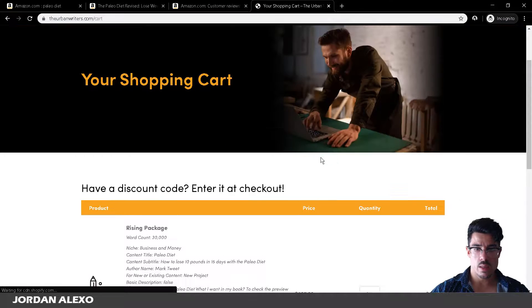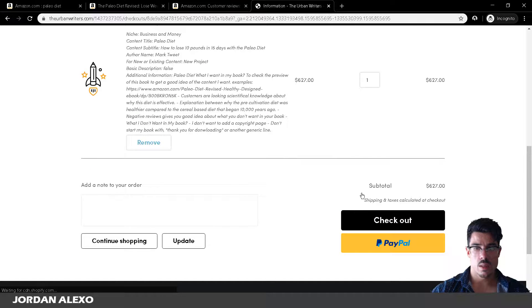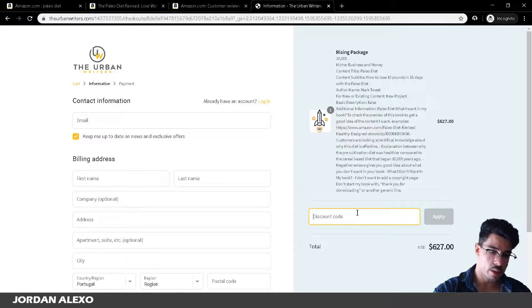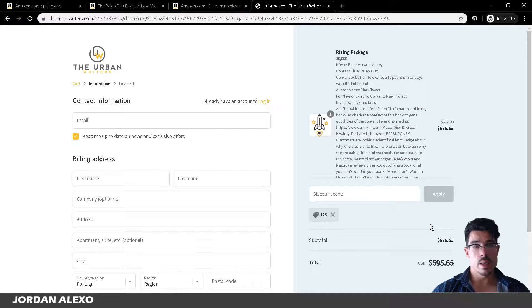Then you add to cart and go to checkout. You just add your coupon code JA5. That is pretty much how you can get a great outline for your Kindle Publishing book. That is all for this video. If you have any question related to this video, just leave it in the comment section right below. Also make sure to like and subscribe to my YouTube channel. Stay tuned with Jordan Alexo and bye.